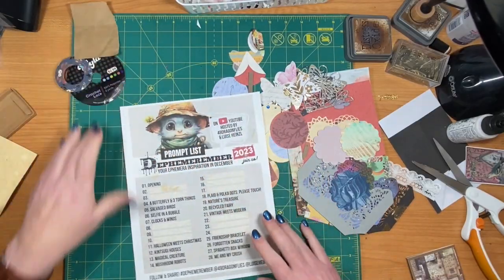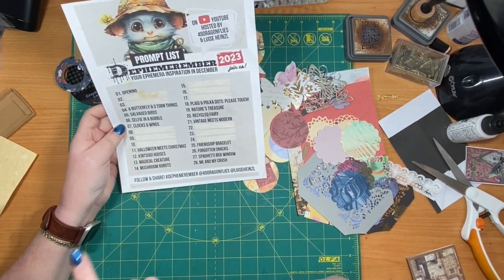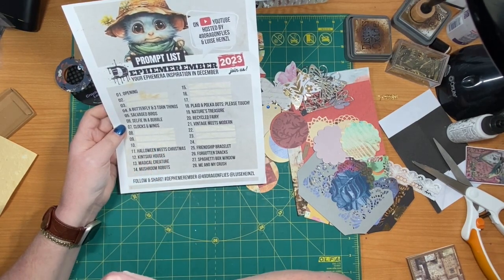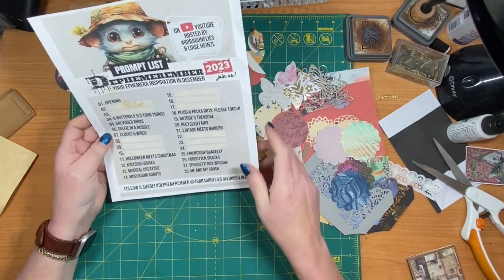Today is prompt number seven, Clocks and Wings. It doesn't say Clocks with Wings or Wings with Clocks, but I have a few different ideas. I'm not sure yet what I'm going to do.